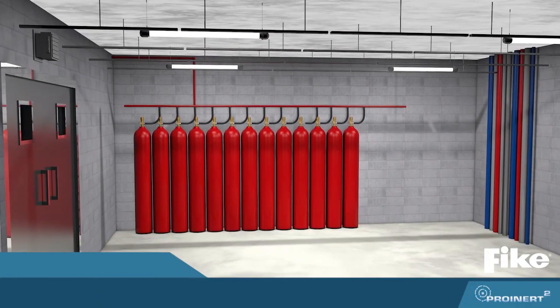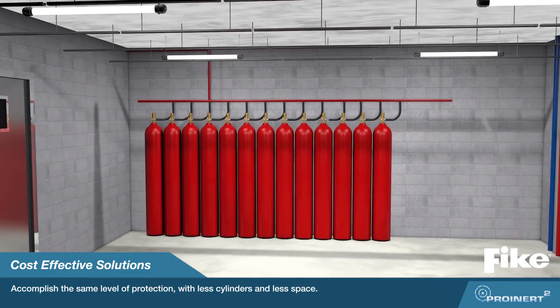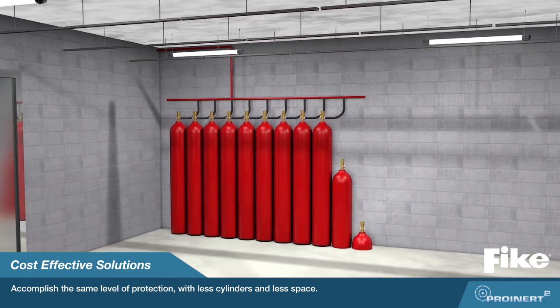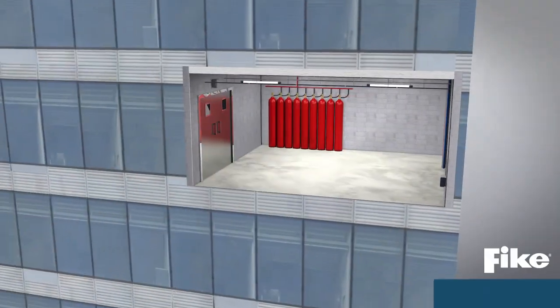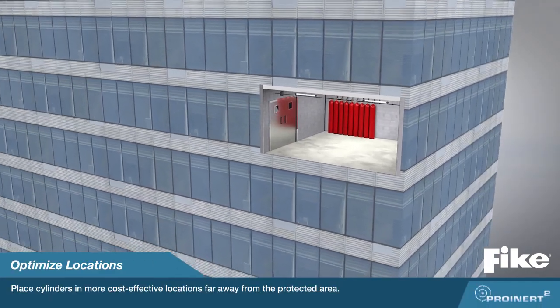The ProInert 2 system requires fewer cylinders to accomplish the same level of protection as competitive systems. Our constant flow system lets you optimize hardware locations and reduce costs. ProInert 2 allows you to customize your system to create the ideal configuration for your space.